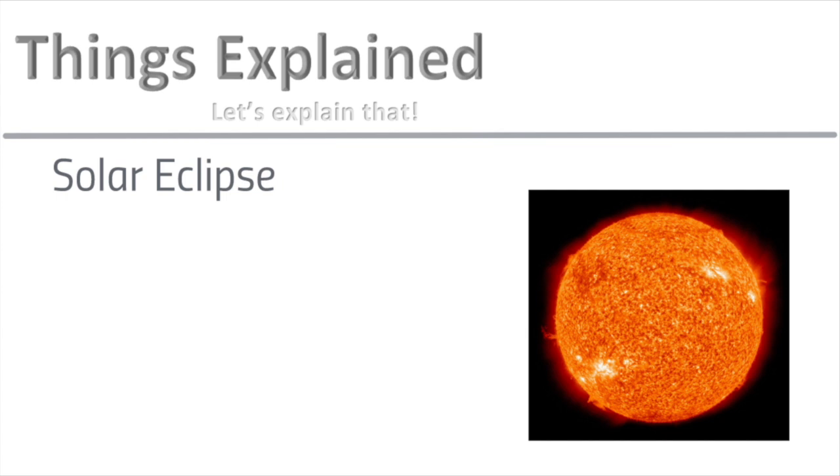You've probably heard a lot about these recently. That's because the next one will occur on August 21st. An eclipse is when one object in the sky obscures the light from another object. When we talk about solar eclipses, we usually refer to when the moon blocks out the sun from the earth.